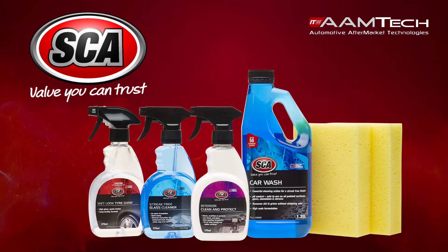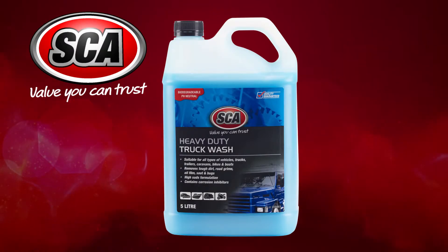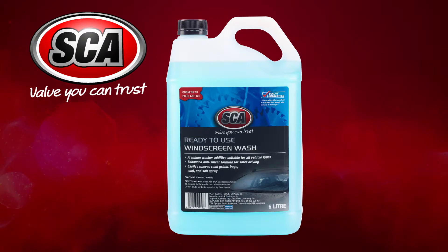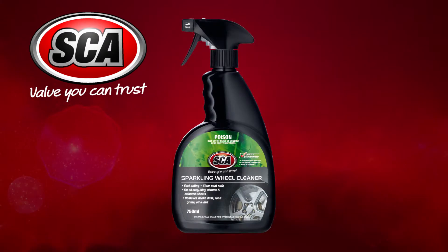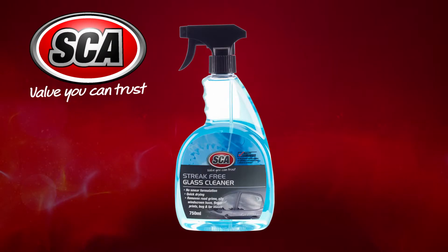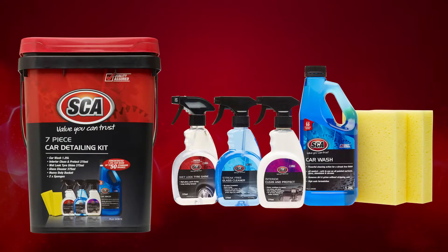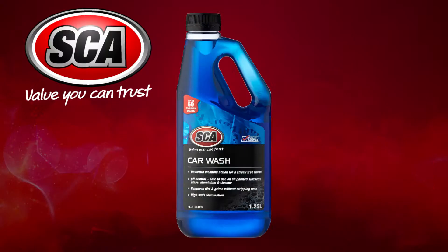ITW Amptek manufactures a wide variety of Super Cheap Auto branded products such as Car Wash and Wax, Heavy Duty Truck Wash, Ready to Use Windscreen Wash, Sparkling Wheel Cleaner, Wet Look Tire Shine, Streak Free Glass Cleaner, Interior Clean and Protect, 7 Piece Car Detailing Kit, and the Car Wash 1.25L.